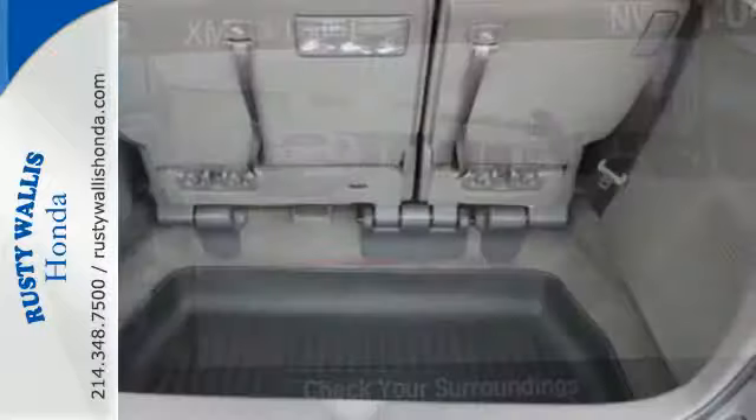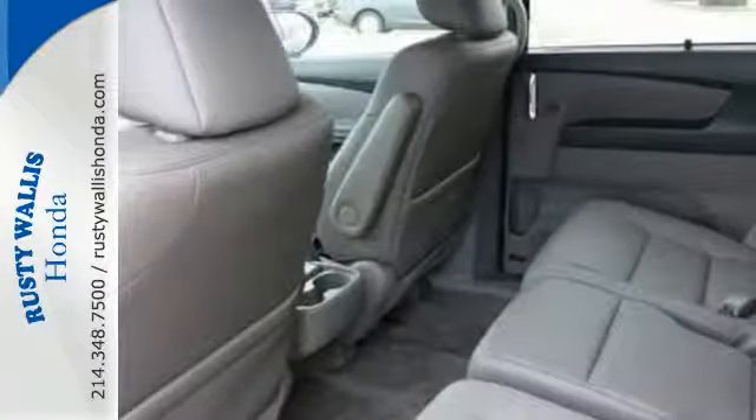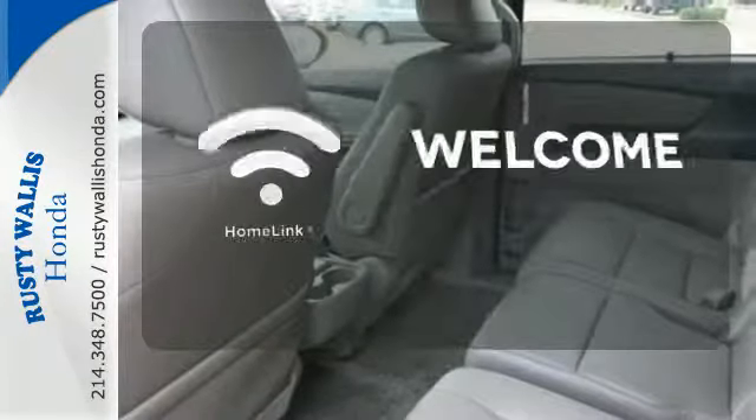And most importantly, peace of mind comes with the rear-view camera, smart vent front side airbags, and vehicle stability assist.